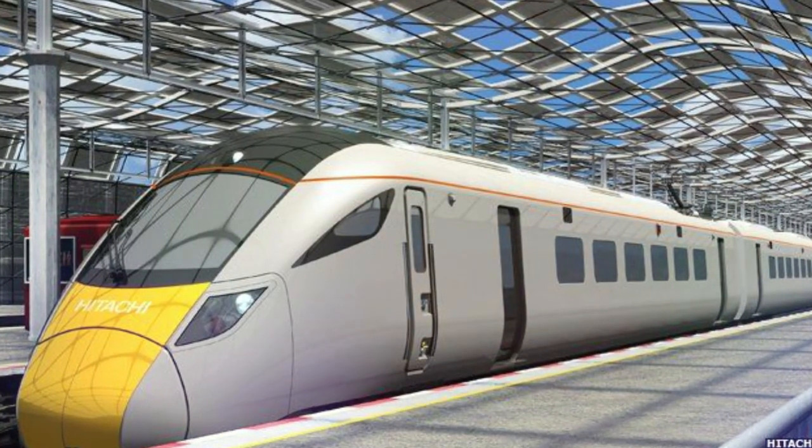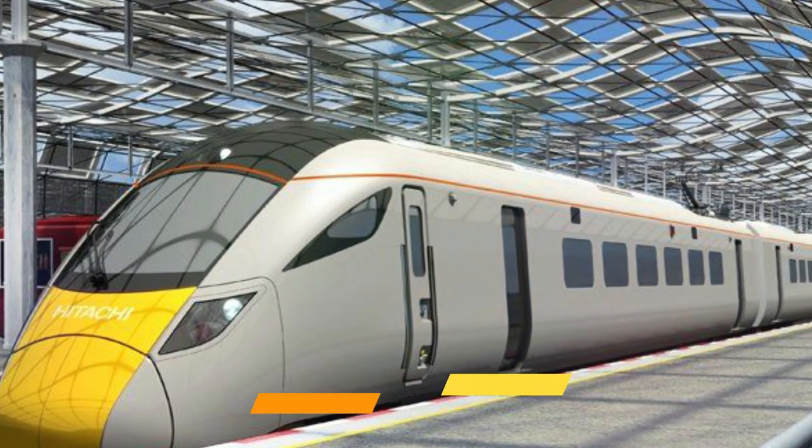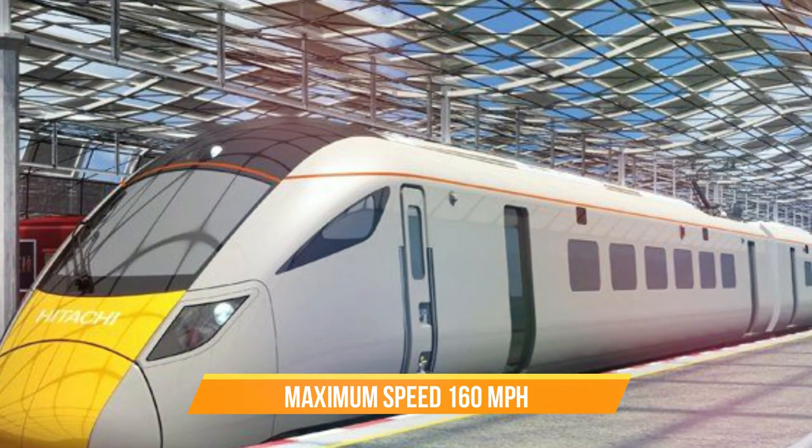These Tanzanian electric locomotives could reach up to a speed of 160 miles per hour.